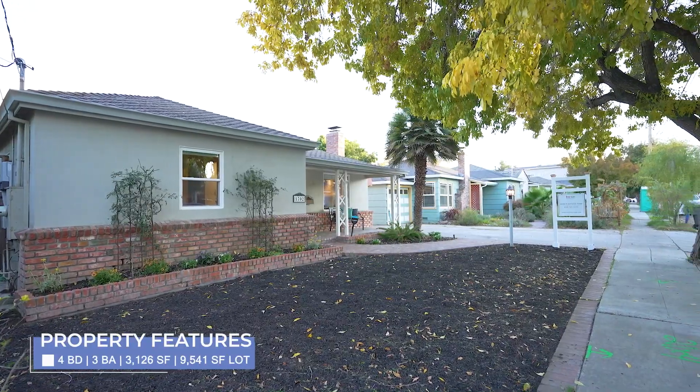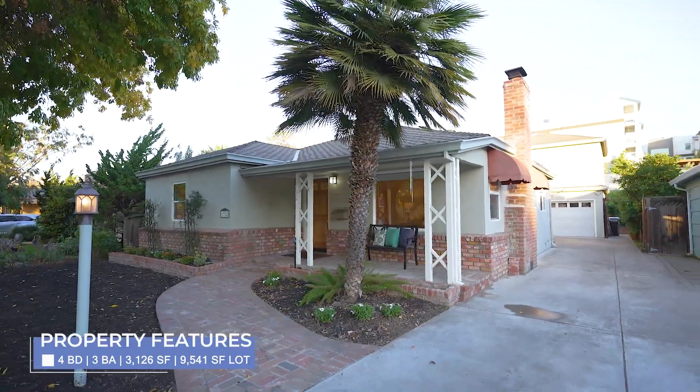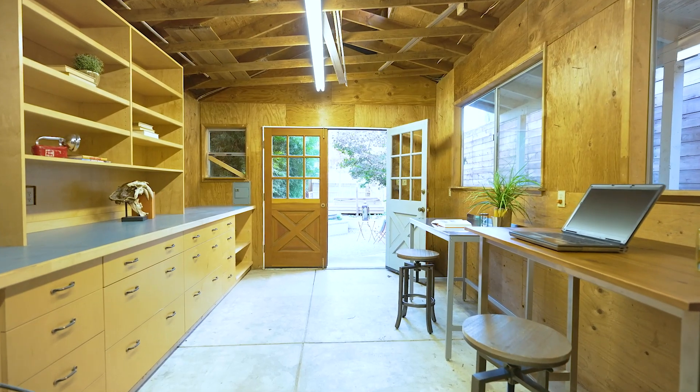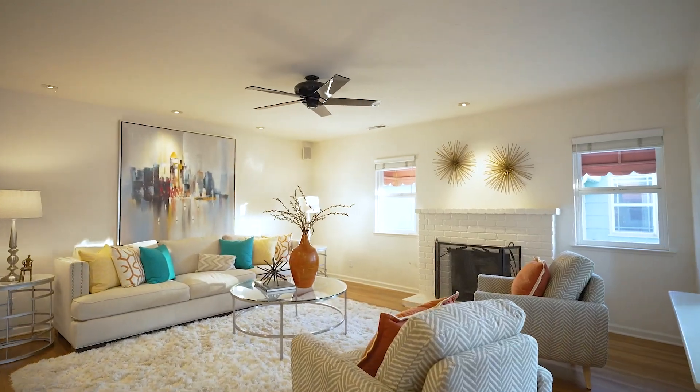With updates over the years, this property has a great floor plan with lots of different living spaces to accommodate various environments, including working from home, multi-generational living, and even an ADU expansion. Stepping through the front door, you are welcomed into a thoughtfully designed home.